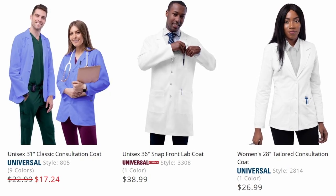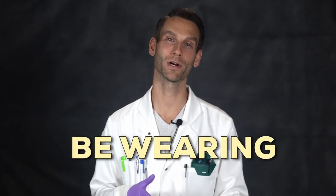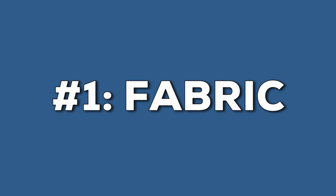Even on a DARS website, most of the pictures show stethoscopes and men wearing shirts and ties. So here are the key reasons why you should not be wearing doctor's lab coats in a laboratory. Number one is the fabric.